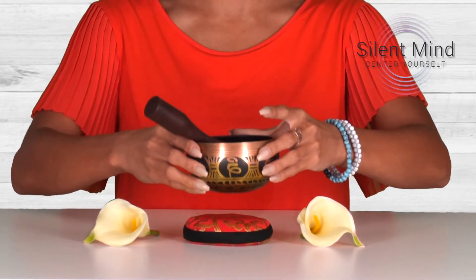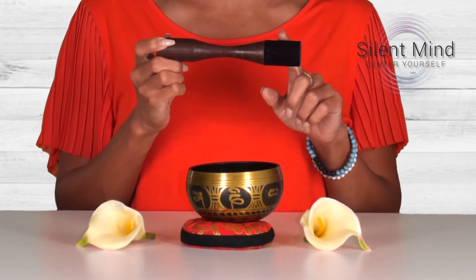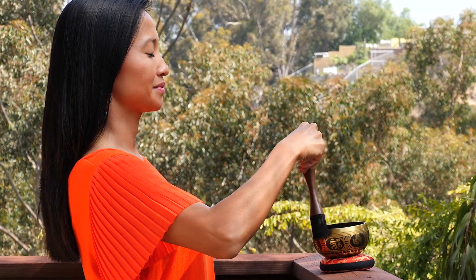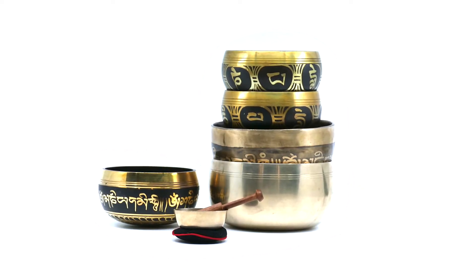Your singing bowl comes as a complete set, containing one high-quality singing bowl, our hand-sewn non-dampening pillow, and an exclusive Easy Play leather pencil grip striker. Thanks to our exclusive striker design, learning to play your singing bowl is easier and more rewarding than ever, producing a pure and peaceful sound that instantly calms and relaxes.